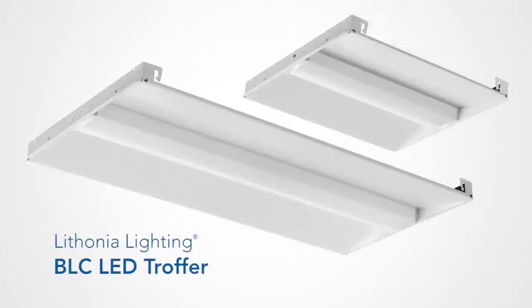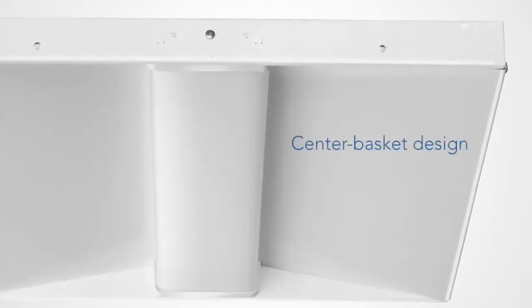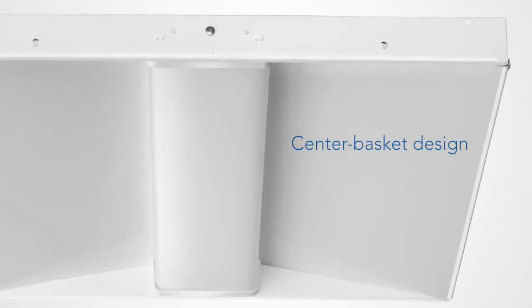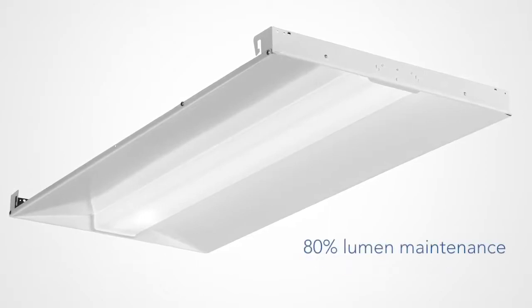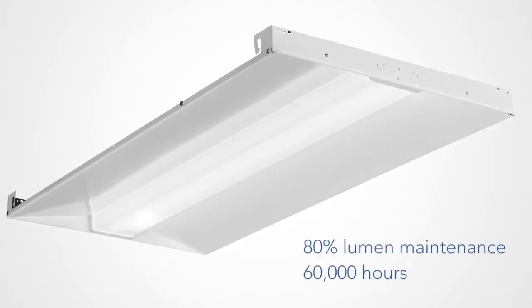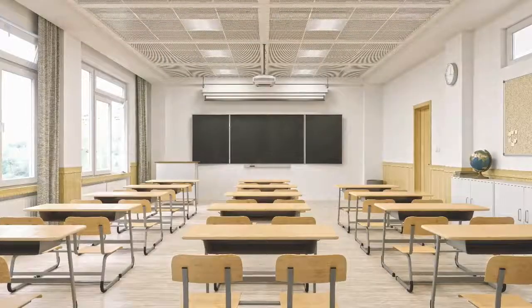The BLC Troffer by Lithonia Lighting offers reliable, high-quality illumination at an exceptional value. BLC features the popular center basket design for a clean, contemporary look. LED technology delivers efficient, flicker-free performance with 80% lumen maintenance at 60,000 hours.